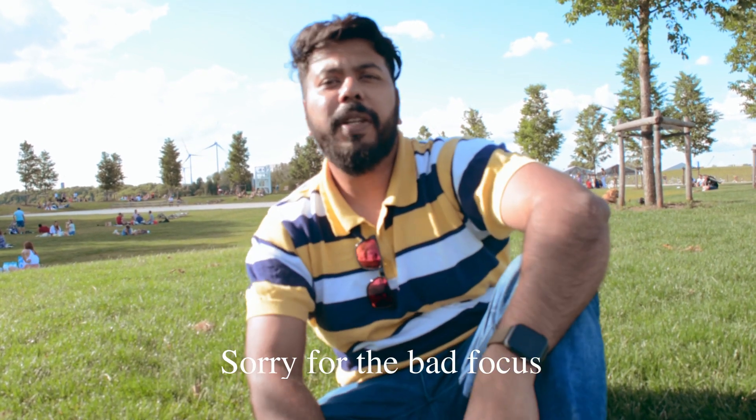Welcome back to our channel guys, and thanks to those who supported my last video, I am really grateful. As you have seen in the title, how to come back to normal life — I will show you in my vlog today.